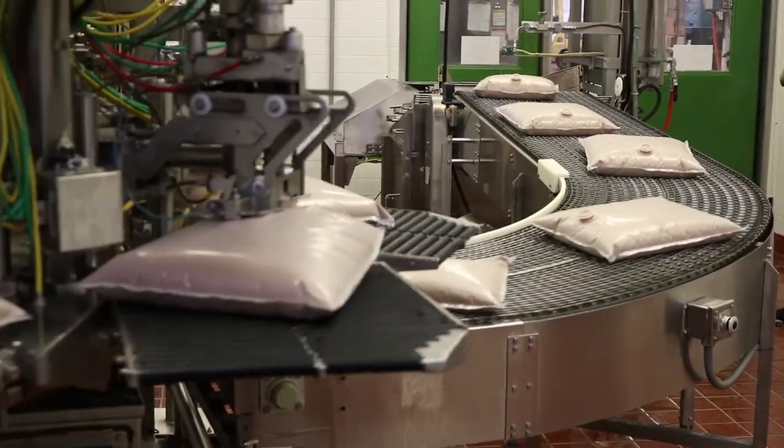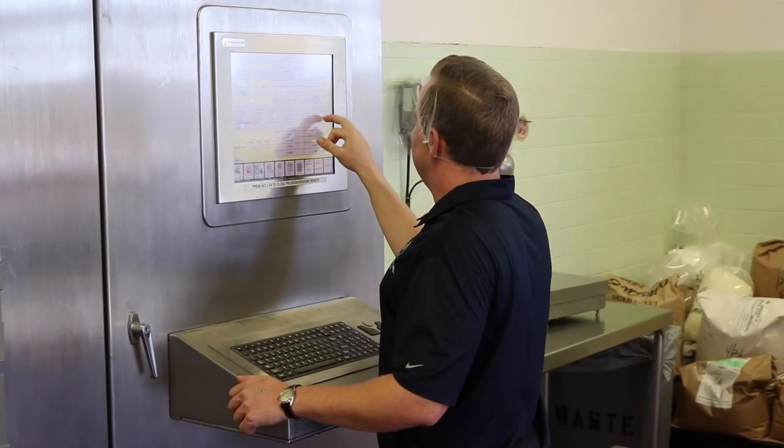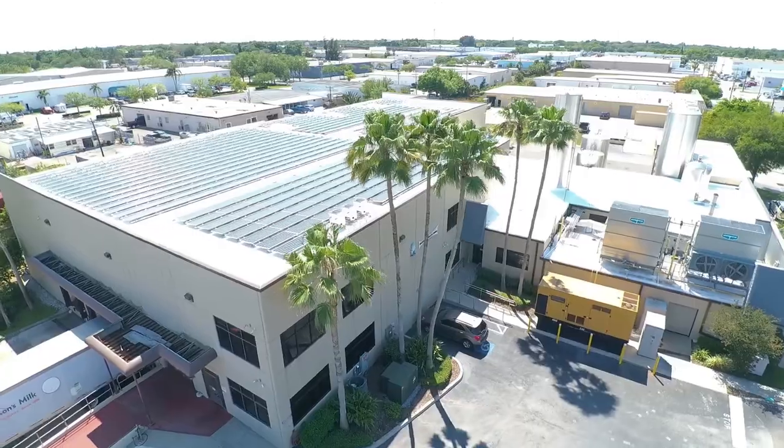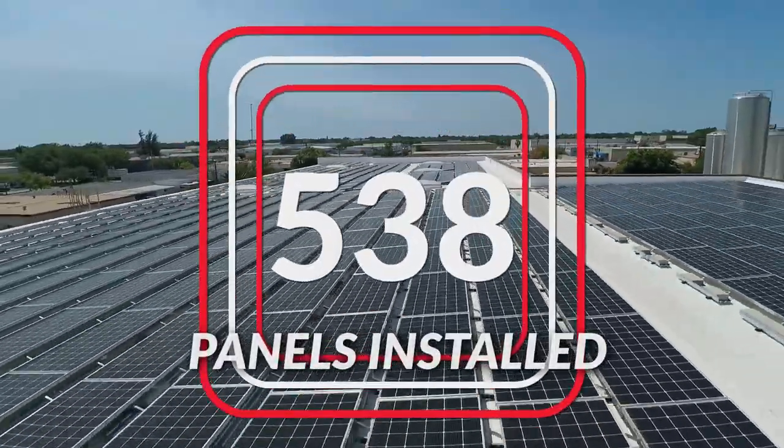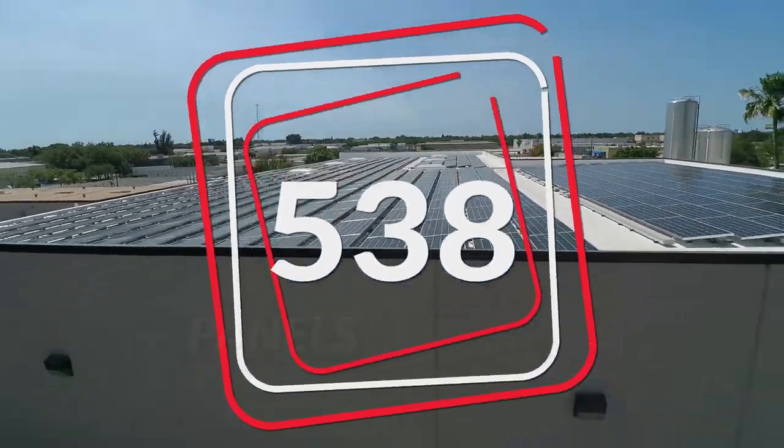The project is unique in that we're integrating into an operational food production facility where there are high quality standards in place. When we're able to come in and replace a roof on an operational structure, integrate a solar array, take the entire facility offline, and then bring it back on flawlessly — that's where we really pride ourselves.